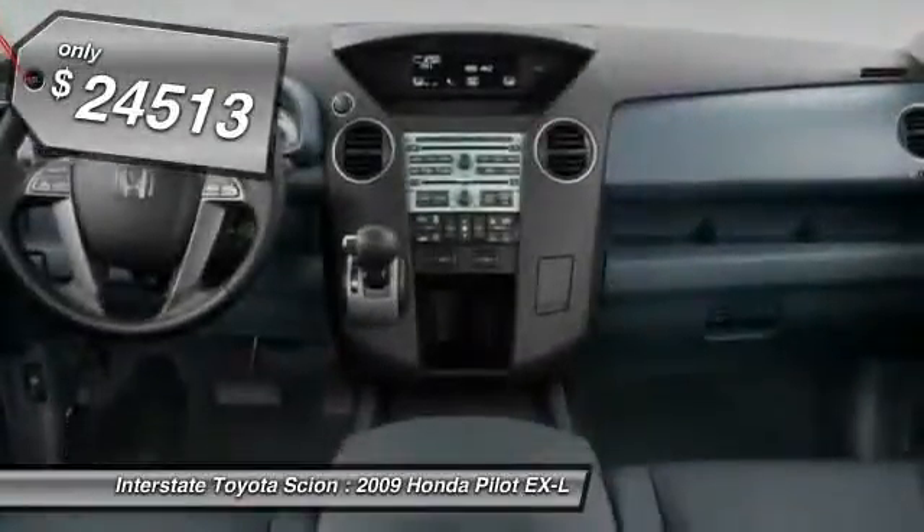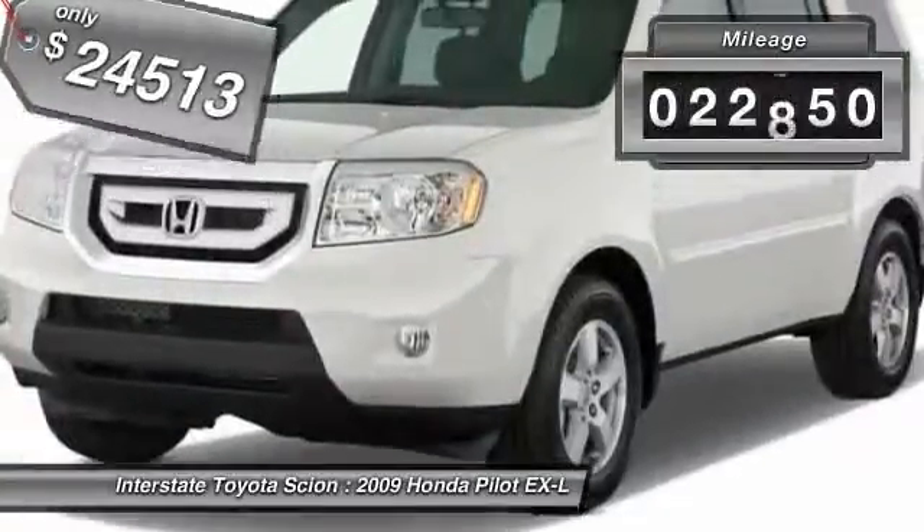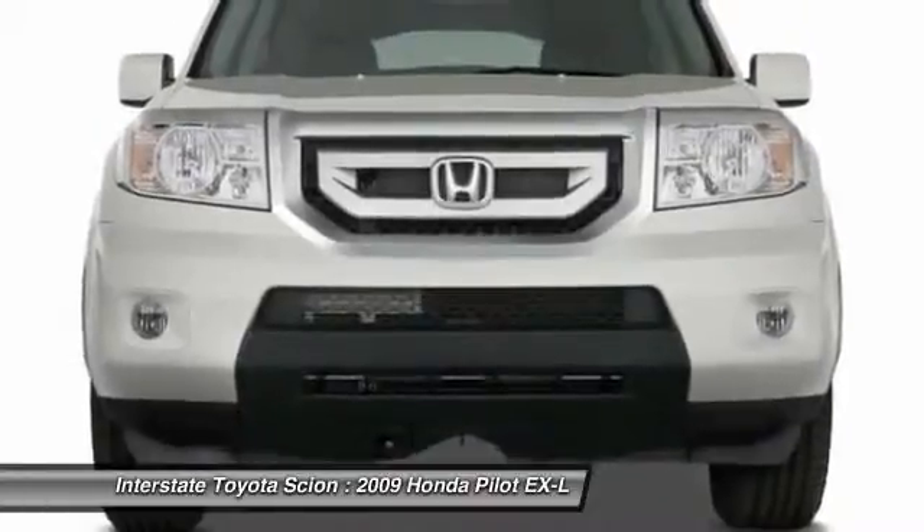And is priced below $25,000. This vehicle has less than 25,000 miles. Wouldn't you look great in this vehicle? Stop in today and see for yourself.